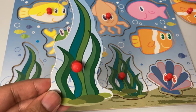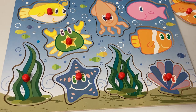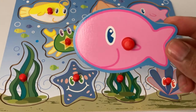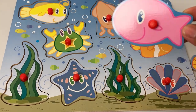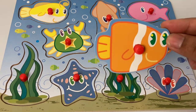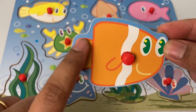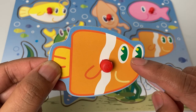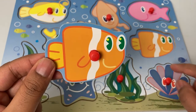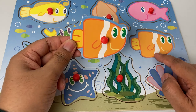Oh look, there is more floating seaweed and we know where this goes — right here! Oh, there is a pink fish, it looks very happy. Let's get you home, pink fish — there it goes! And finally, orange fish! This fish is orange and white, it has a yellow tail and green eyes — so many colors! Here we have a similar looking spot; this fish belongs here.